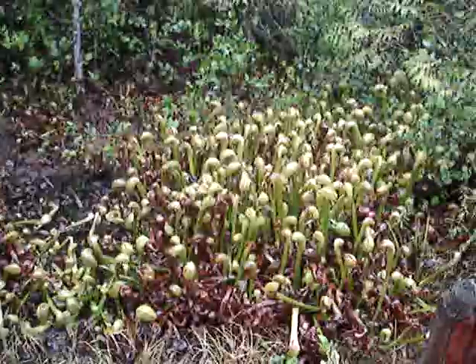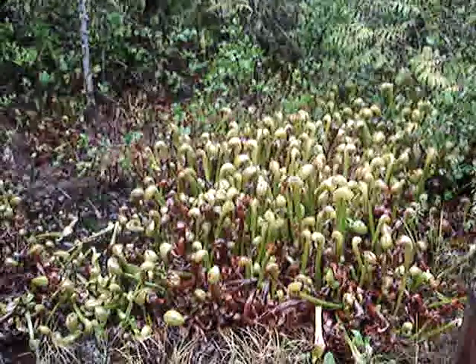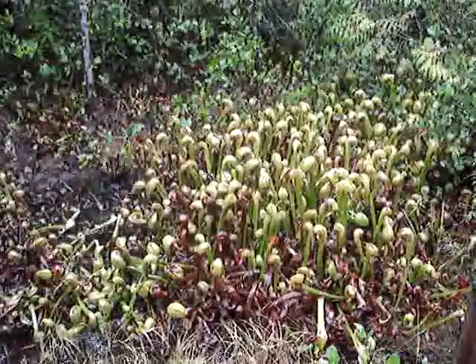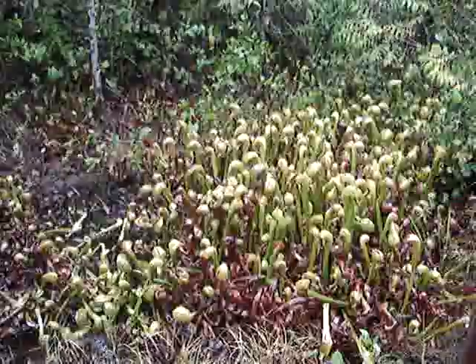This is Darlingtonia californica, found natively in the bog areas of Northern California and Southwestern Oregon. They flower in May or June with hanging blooms of yellow and red, and produce up to a dozen leaves per plant.